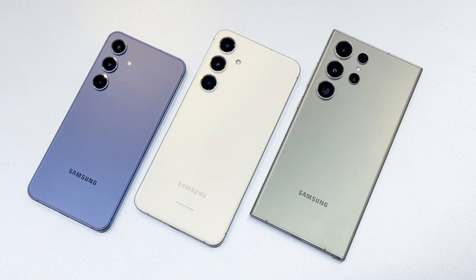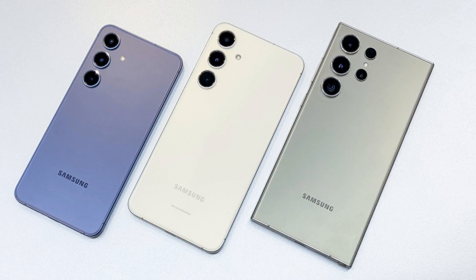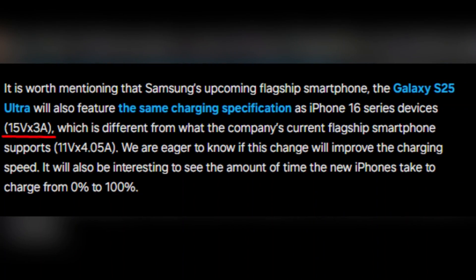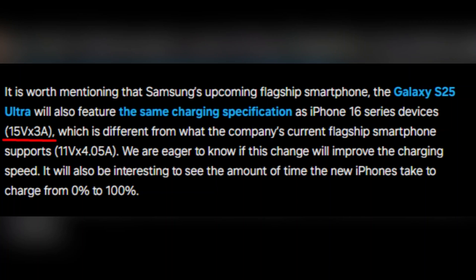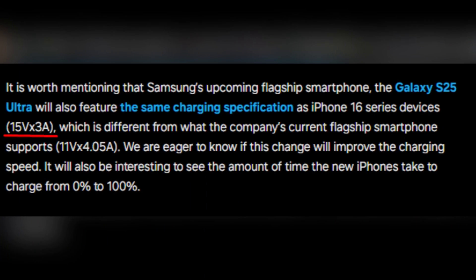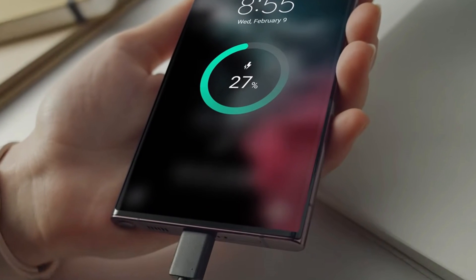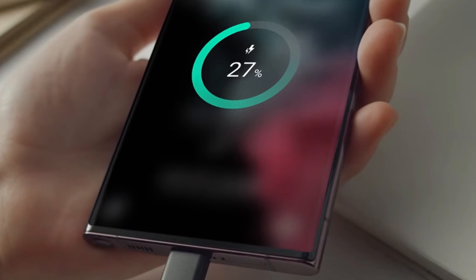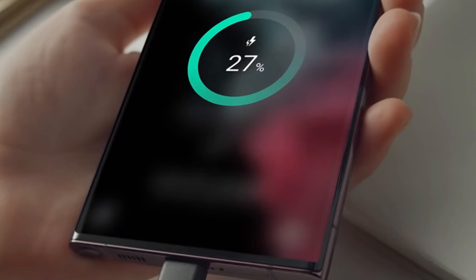Additionally, it will be fascinating to see how Samsung's next flagship, the Galaxy S25 Ultra, addresses these changes and whether it can implement that same 15-volt, 3-ampere charging specification. If it does, it could dramatically change the charging speed landscape. This kind of innovation is pivotal and will undoubtedly be closely watched in the tech community.